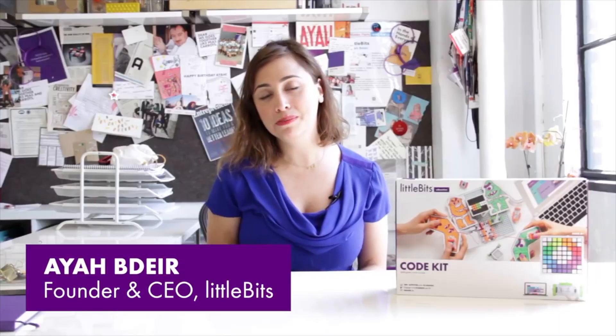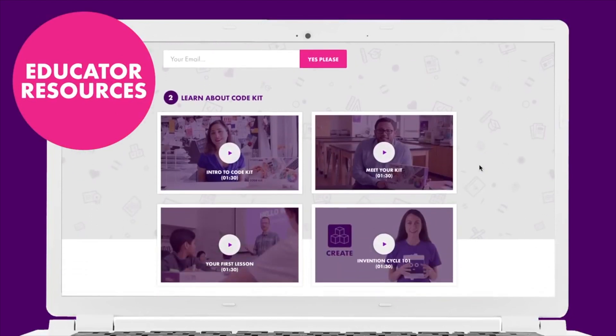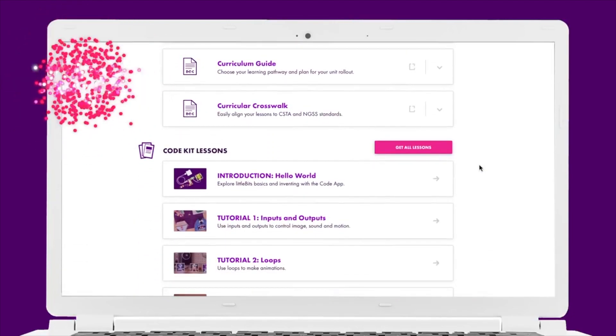The littleBits code kit was made with educators for educators. We've created tons of helpful support materials like videos, customizable lessons, and student invention tools.